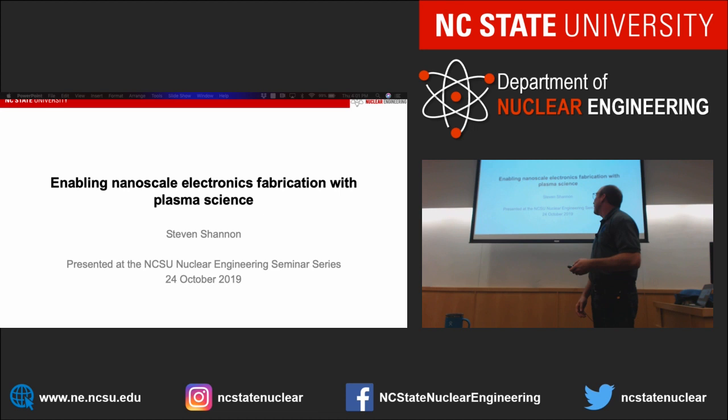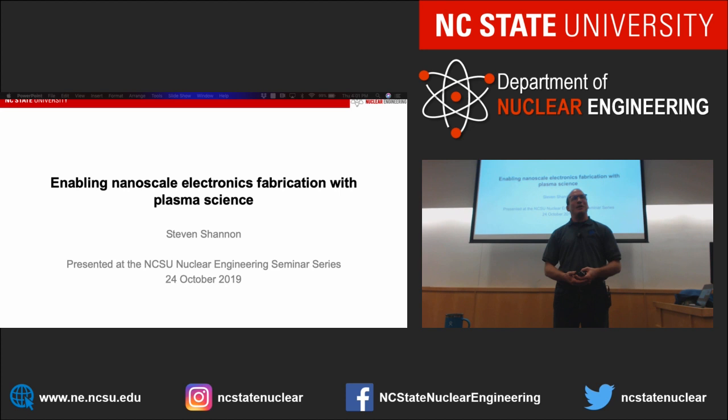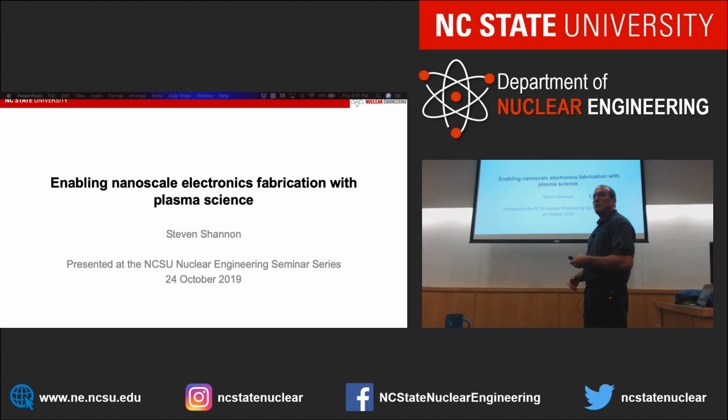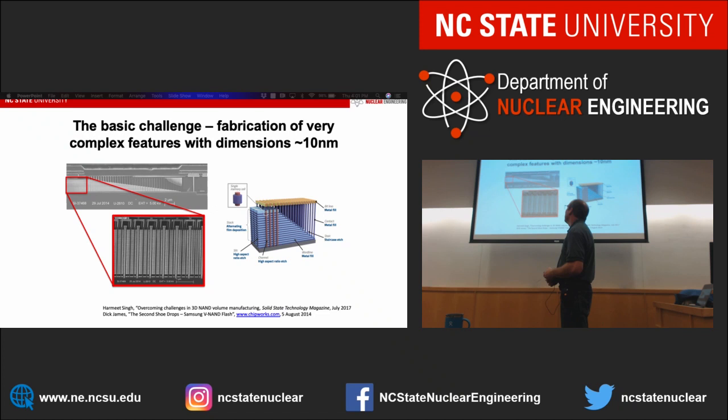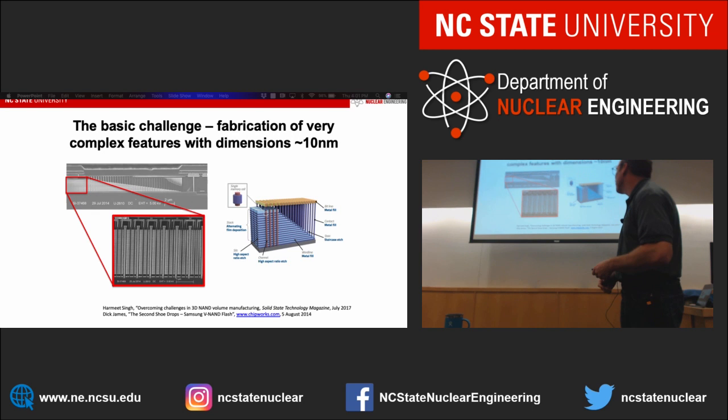I'm going to talk a little bit about my past life when I was working in Silicon Valley and how it applies to some of the work that we do here in the nuclear engineering department at NC State University. I want to acknowledge the hard work that all my students have put into this — I'm showing their work. If any of you are interested in anything you've seen, our lab is just over the other side of this wall on the backside of the high bay in the old biomedical clean room space. We love showing off all of our toys, so feel free to stop by.